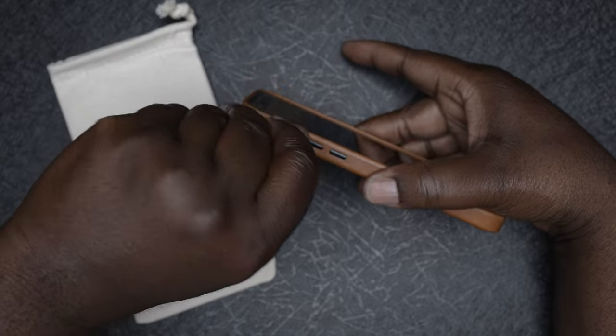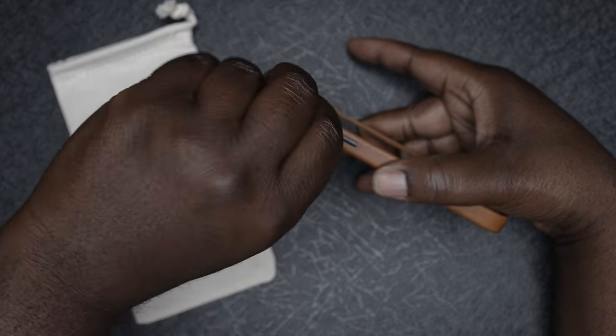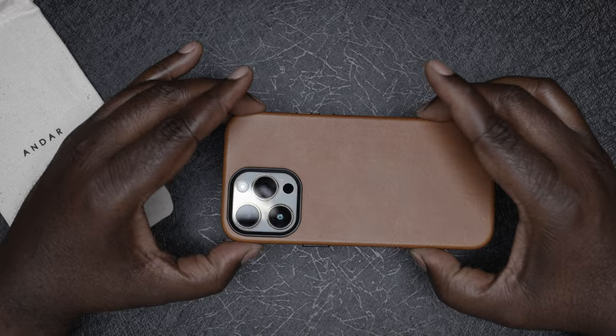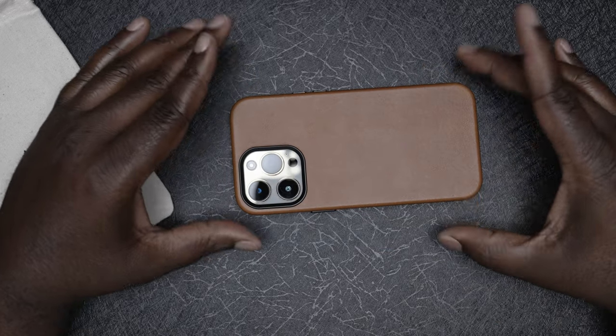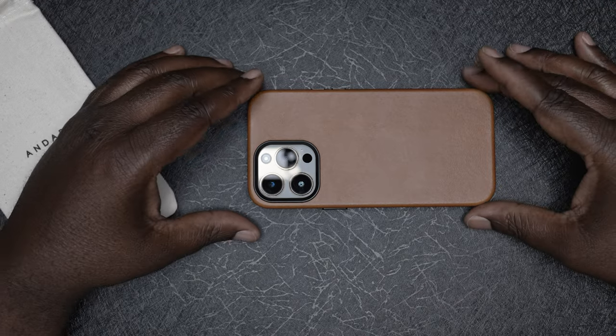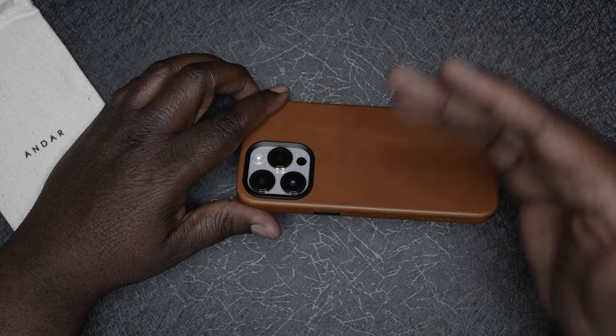I can reach the silent button pretty well — no problem there. It's got a nice rim around the outer edge so that the glass of the phone isn't touching a table or any flat surface you might lay it down on. That makes me feel like the phone is protected a little more, even when you drop it.